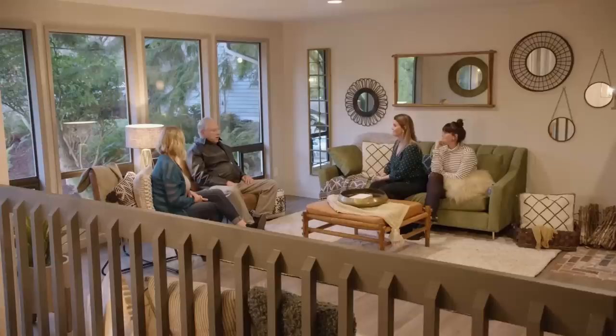Our plan is to hit the market on Thursday and hold offers to give four or five days for as many people to come through as possible, then review all offers together. How does that sound? I think it sounds great. I think you guys did an amazing job. It's exceeded my expectations. We already got pictures taken, so we're ready to push that button and get it out there.